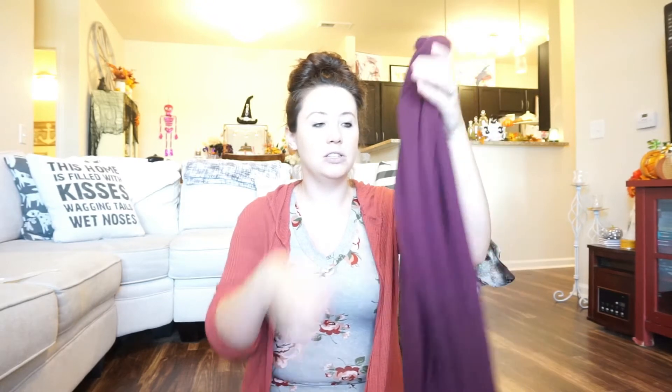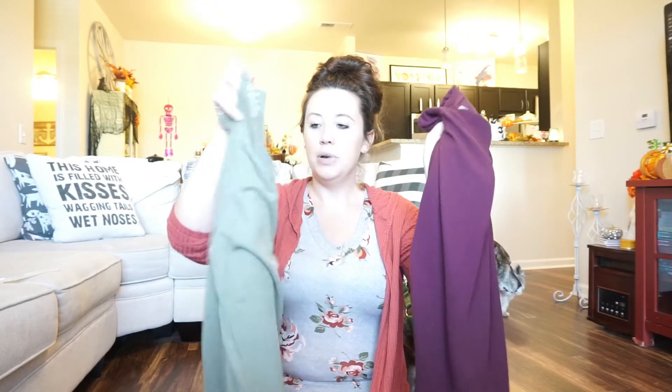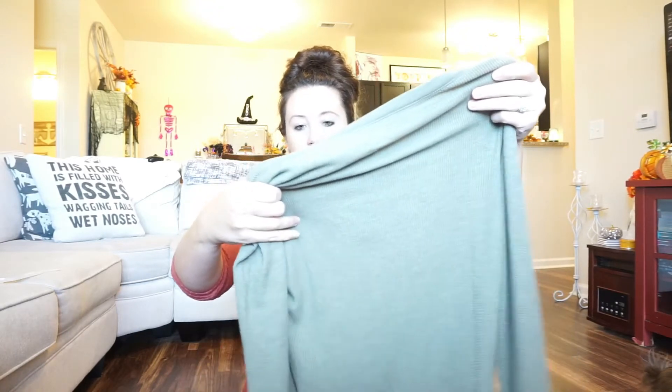I grabbed the thermal shirt in a purplish, burgundy color first — that one is a large and it was pretty big on me — so I also grabbed a medium in the other color. I just love how pretty these colors look together. The thermal shirts are $7.96.